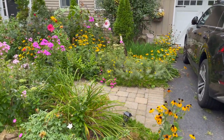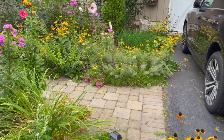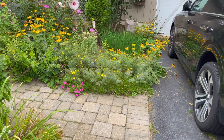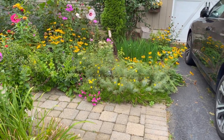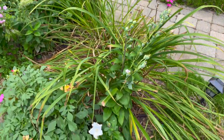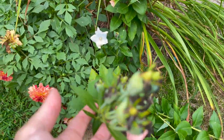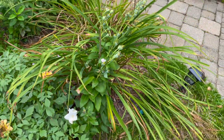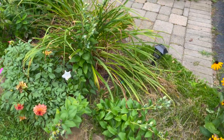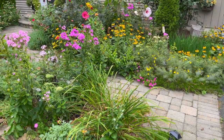Right now my black-eyed Susans are still blooming. I've got my moonbeam coreopsis over there — they're still blooming, amazingly enough. I have a couple of balloon flower blooms left but they're all starting to go to seed. Eventually I'll neaten up the garden and cut these back, but for now I leave them — I kind of like the texture that the seed pods add.